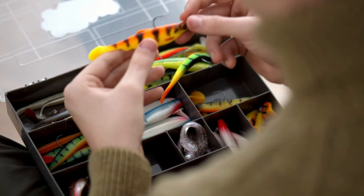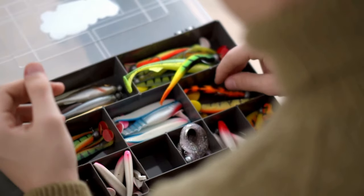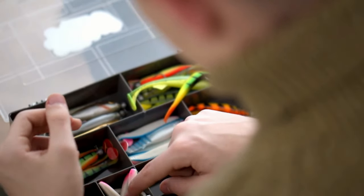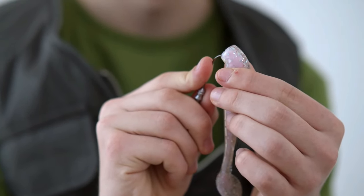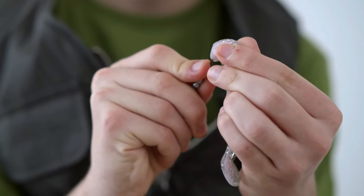Hello, fellow fishing enthusiasts. Welcome back to our channel. Today, we've got a treat for you as we dive into the exciting world of fishing lures. Whether you're a seasoned angler or just starting out, choosing the right lure can make all the difference in landing that trophy catch.